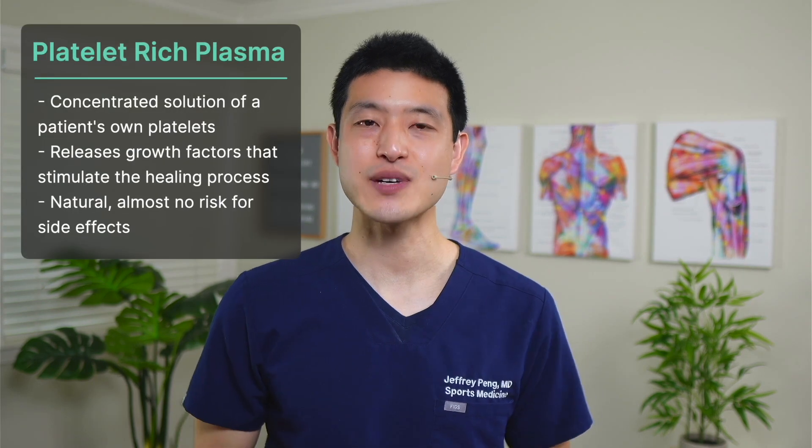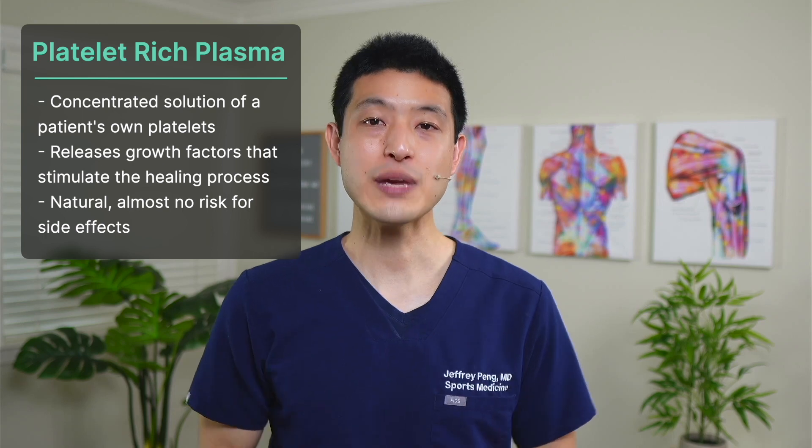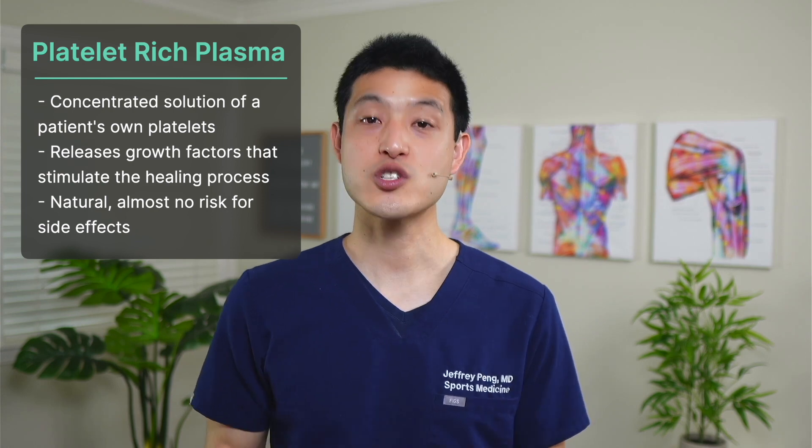PRP, or platelet-rich plasma injections, are a treatment option that involves injecting a concentrated solution of a patient's own platelets into an affected area. Platelets are a type of blood cell that play a vital role in the healing process by releasing growth factors that stimulate healing. One of the main advantages of PRP is that it is a natural treatment that uses the patient's own cells, which minimizes the risks of side effects.